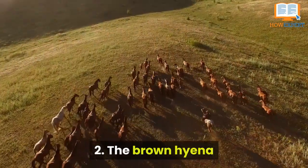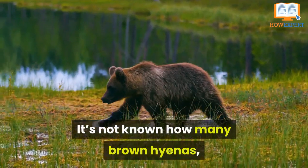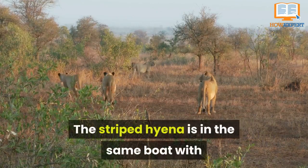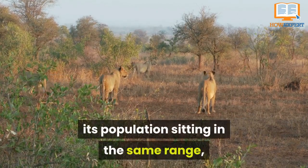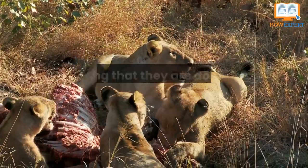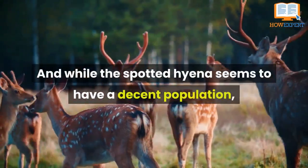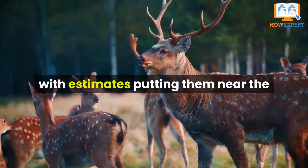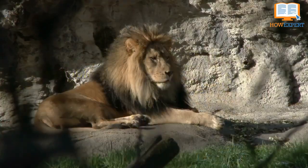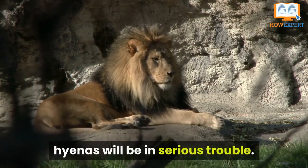Number 2: The brown hyena and the striped hyena are considered near threatened. It's not known exactly how many brown hyenas remain, but it's estimated to be less than 10,000 in the world. The striped hyena is in the same situation, with its population in the same range and unfortunately still declining. The aardwolf is placed in the least concerned category, meaning they are doing just fine for now. The spotted hyena has an estimated population near 30,000, but it is also still declining. A big problem for hyenas is habitat loss — they are not completely in the red zone yet, but if things keep going in this direction, hyenas will be in serious trouble.